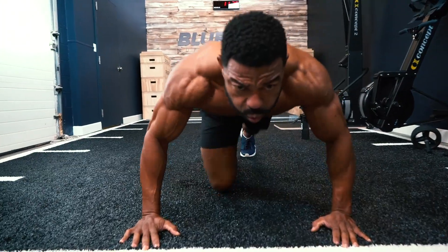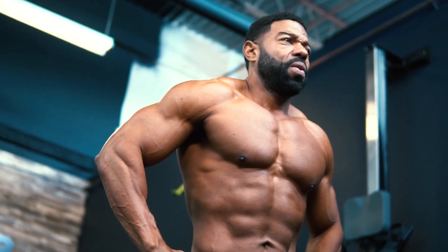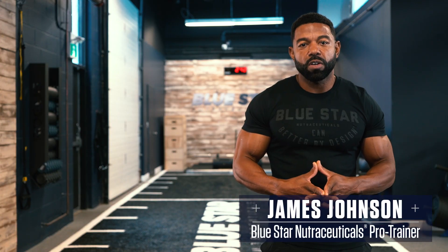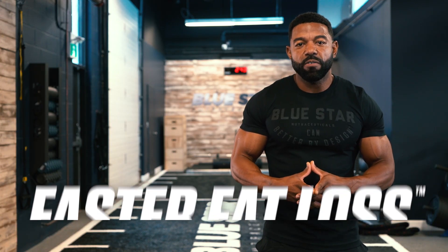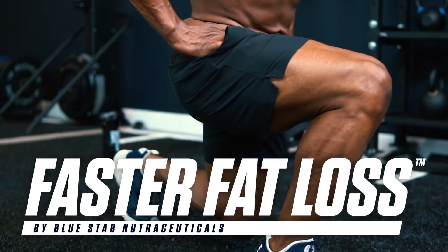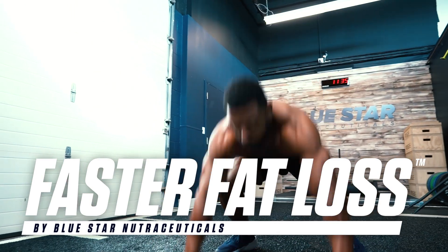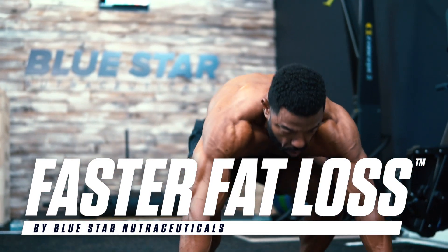Heart-pounding, sweat-drenching, high-intensity fat burning — that's what today's workout is all about. James Johnson here from Bluestar Nutraceuticals with this week's Faster Fat Loss Workout. Today I'm running you through a furious-paced, high-intensity interval training workout that will skyrocket your metabolism higher than anything else you could do this week.